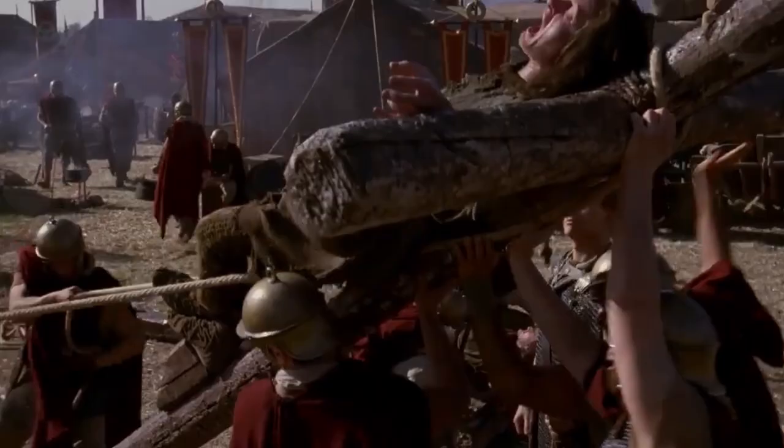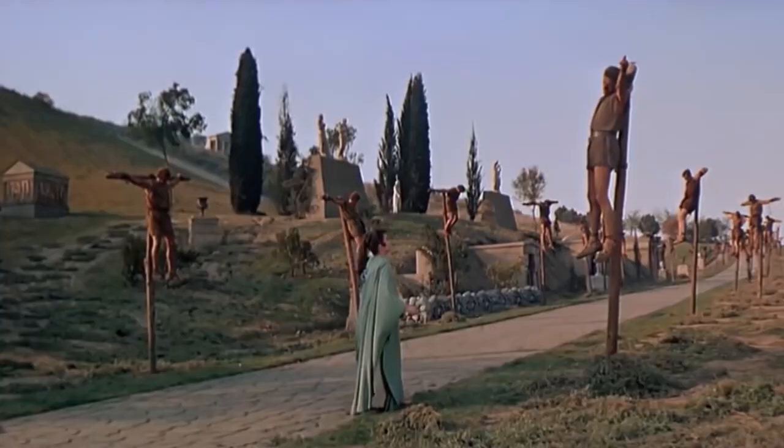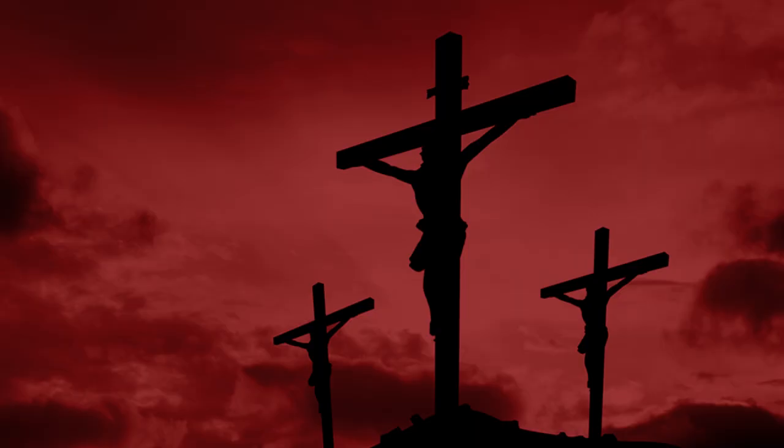Crucifixions were generally performed not only to punish criminals with a very slow and painful death, but also to display the criminals and their crimes written on the cross to the public, in order to disincentivize other people from doing what the criminals on the crosses had done.